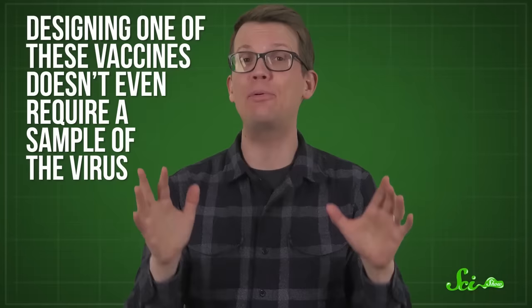This turns out to be a big advantage when you're dealing with something like a totally new virus causing a sudden pandemic, because designing one of these vaccines doesn't even require a sample of the virus. All you need is a digital file with its genetic sequence. As long as you know the sequence of DNA or RNA, you can just make it. It's not nearly this simple with protein-based antigens — proteins are all foldy and weird, while DNA and RNA are just linear strings.